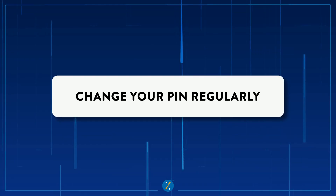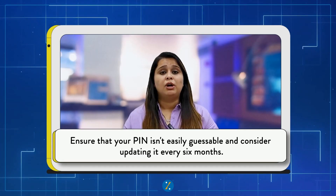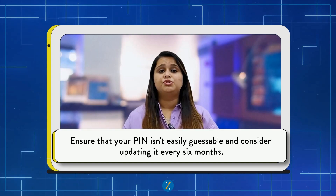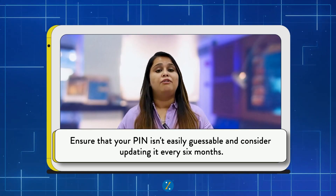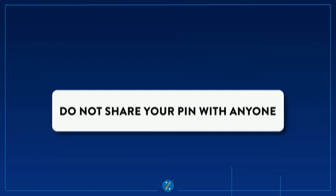Number two: change your credit card PIN regularly. Adding this extra layer of security by changing your PIN regularly won't harm you. Ensure that your PIN is not easily guessable, and you should change it every six months. This simple step can reduce the chances of your credit card being misused.